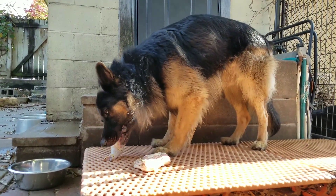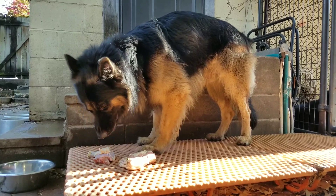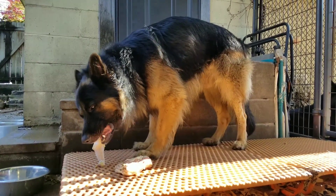A raw diet is great for their oral hygiene. Chewing through the bones prevents any tartar buildup, which in turn helps stop tooth decay, which in turn contributes to them having fresh breath.